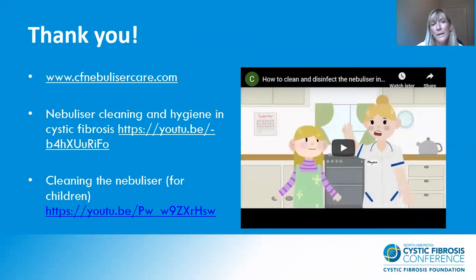Thank you for listening. Our nebuliser group has set up a website listed here where you can find the review to read yourselves. We have also developed some animations, both for adults and children, and some colouring-in resources for children to help with education. If anyone has any questions they'd like to post in the chat feature, I'll get back to you as soon as I can. Thank you very much for listening.